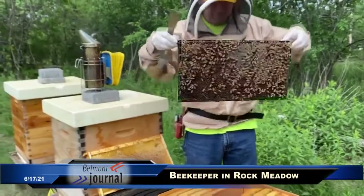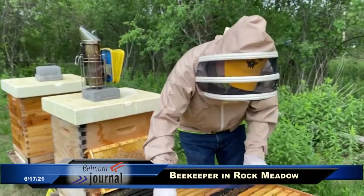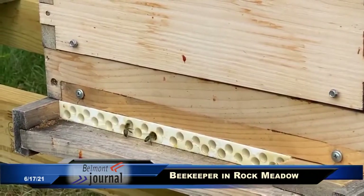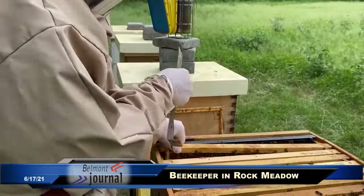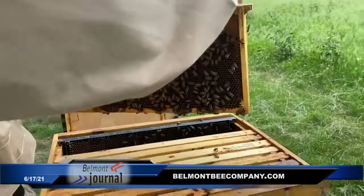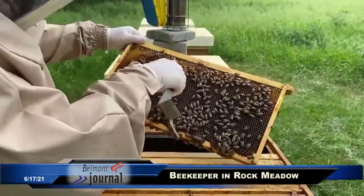The bees are very important, so we have to take care of them. We have to make sure they don't get sprayed or that pesticides harm them. We have to make sure people are not treating them badly. If there's a swarm, which sometimes happens all around Belmont, people should call a beekeeper to come pick up the swarm and bring it to a place like Rock Meadow where the bees can flourish.